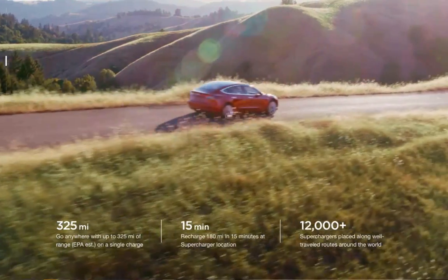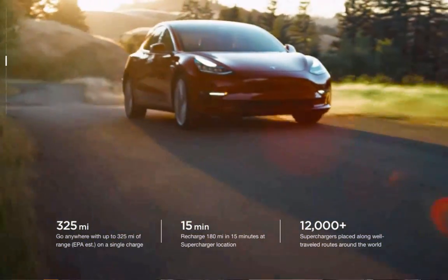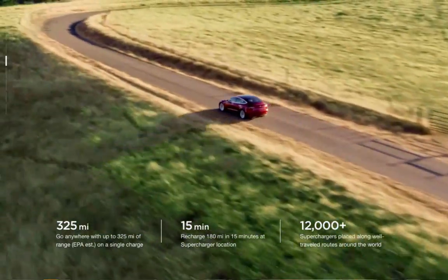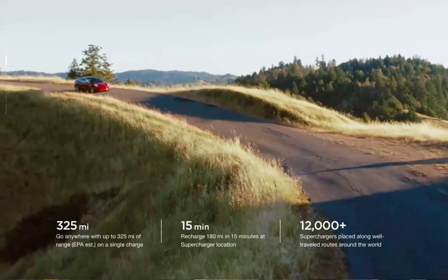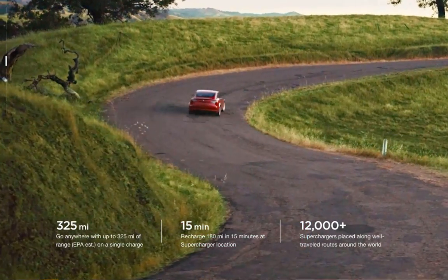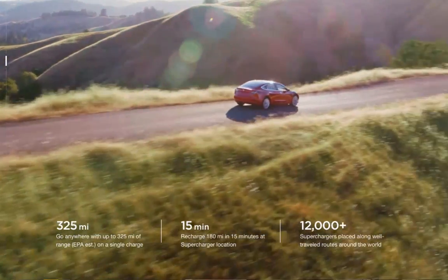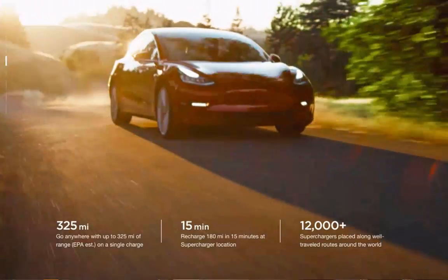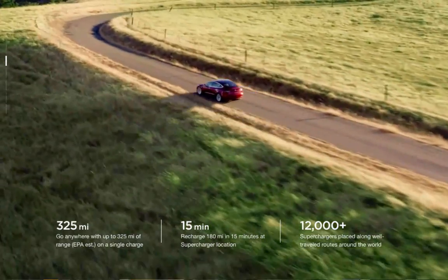If a Model S, Model X, or Model 3 is something you want and you want to do a little homework, you can certainly talk to the Tesla people — they can do a nationwide search for floor models. With all the incentives and discounts combined, you can knock off ten thousand, even fifteen thousand dollars in some cases. That's fantastic.